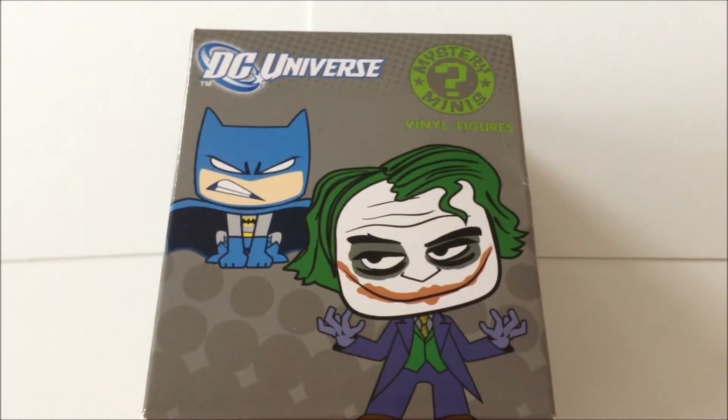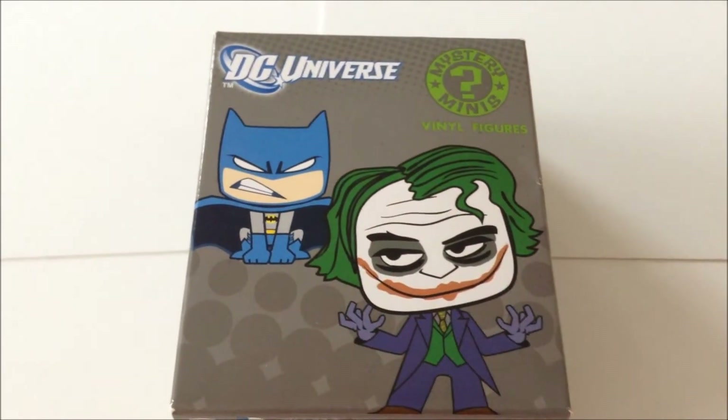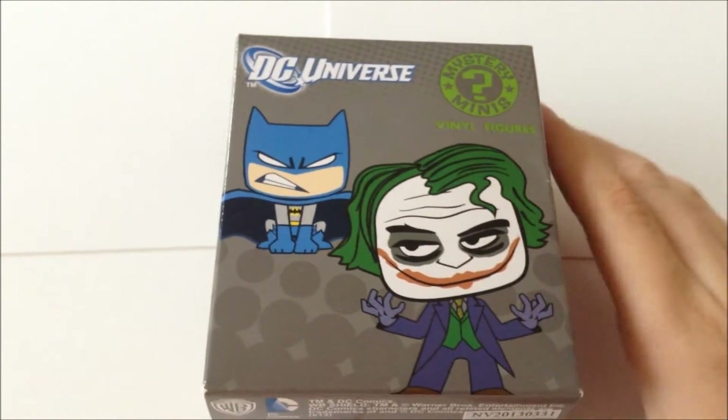Today we're going to be opening the DC Universe Mystery Mini and the Domo DC Mystery Mini by Funko. Here we have the DC Universe Mystery Mini Blind Box. On the front you have Batman in his classic blue costume and Joker in his Dark Knight outfit.